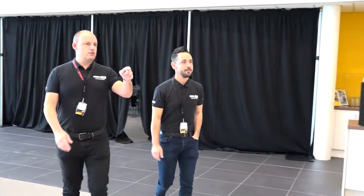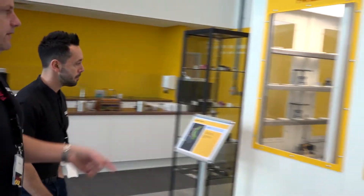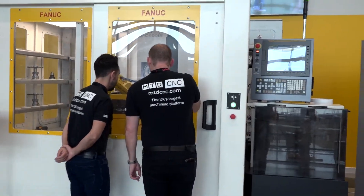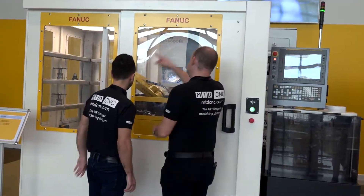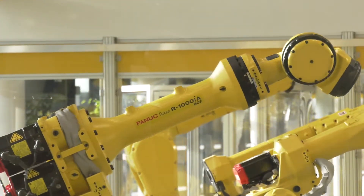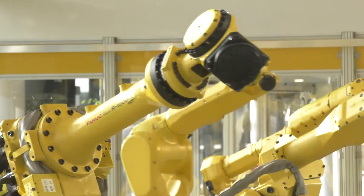So we've got our dedicated PCD tooling solution. We've got large capacity machining, gear cutting, and general information on our technology.